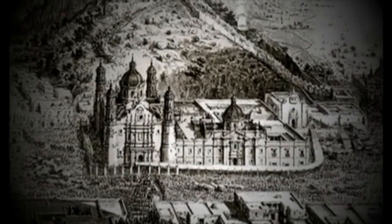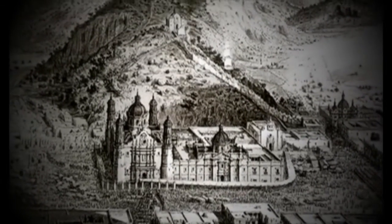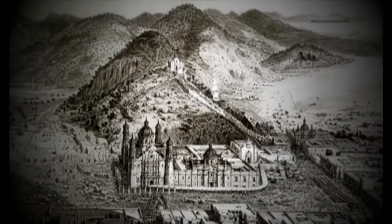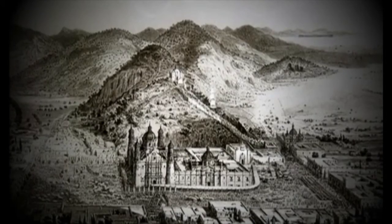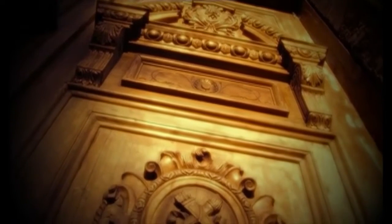Pedro de Arrieta, a pesar de ser un arquitecto consagrado, cuyas dotes de constructor y artista estaban probadas en obras como la antigua Basílica de Guadalupe o la Iglesia de la Profesa, debió enfrentar muchos retos. La jerarquía católica le exige que, además de imponente, la construcción debería brindar comodidad como casa-habitación y ser eficiente como tribunal de la fe y como cárcel.